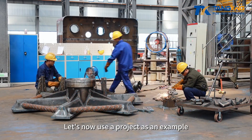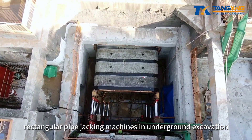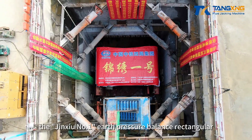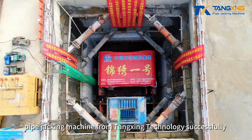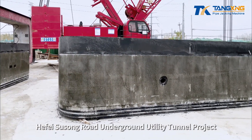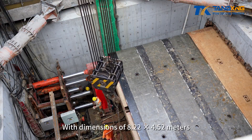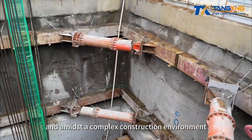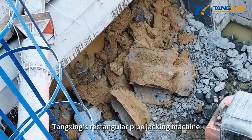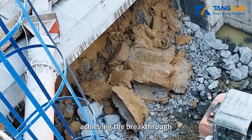Let's now use a project as an example to showcase the formidable capabilities of Tangxing rectangular pipe jacking machines in underground excavation. In January 2023, the earth pressure balance rectangular pipe jacking machine from Tangxing Technology successfully completed the breakthrough on the Hafei Susang Road underground utility tunnel project. With dimensions of 8.22 by 4.52 meters, and amidst a complex construction environment including the crossing of water pipelines and proximity to high-voltage power lines, Tangxing's rectangular pipe jacking machine overcame these challenges with its powerful excavation capabilities, achieving the breakthrough.